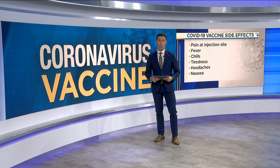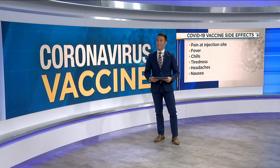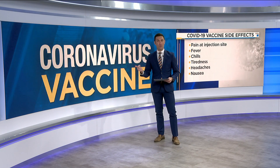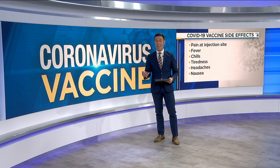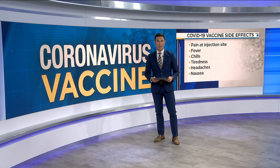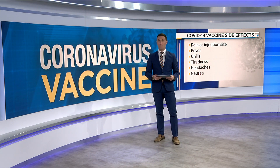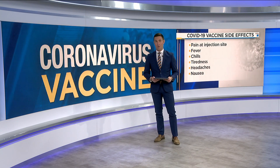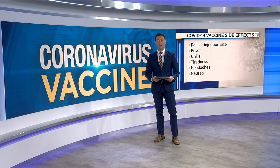The COVID-19 vaccine expands to even more people, and many are reporting side effects. Those include pain at the injection site, fever, chills, tiredness, headaches, and nausea. But doctors say these common post-vaccine symptoms should not make people wary of getting vaccinated, and there are ways to minimize those effects.